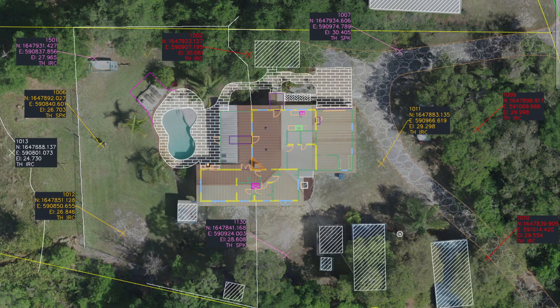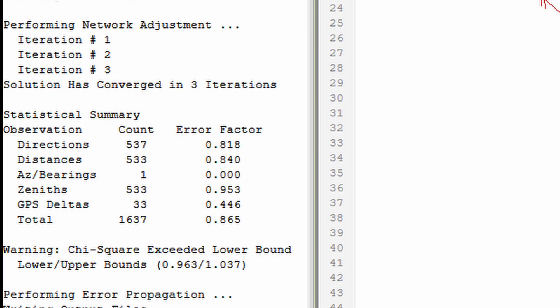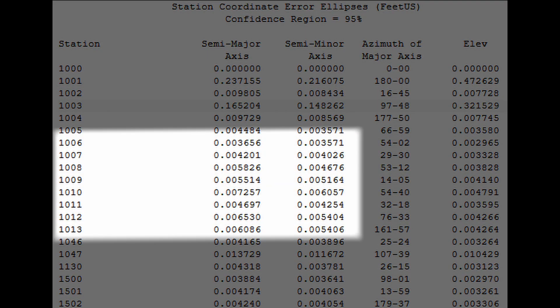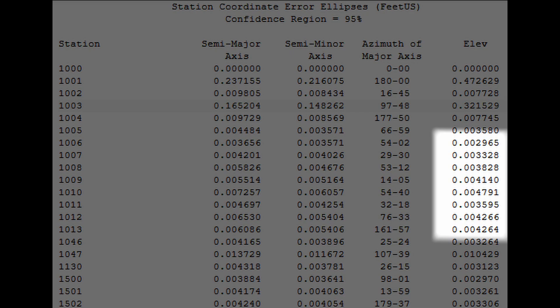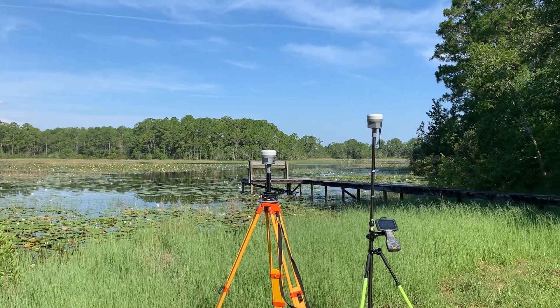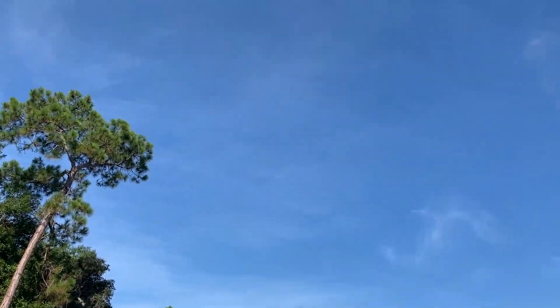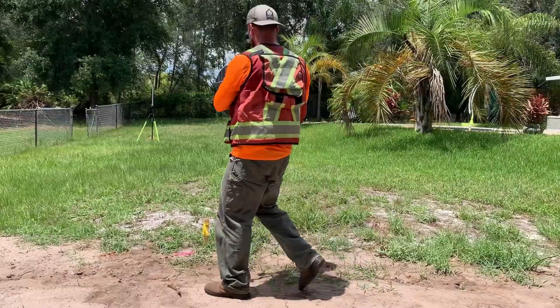The test site has eight designated check shots that are part of a control network I set up using over 1,600 conventional total station measurements with an extremely high level of redundancy. The error propagation of each check shot showed a 95% confidence of better than eight thousandths of a foot or three millimeters horizontally in the semi-major axis, and five thousandths of a foot or two millimeters vertically. The base point used for each receiver was on the west edge of the site, with the longest baseline being 220 feet. Two of the eight check shots had a fairly clear view of the sky — what I labeled the unobstructed check shots.